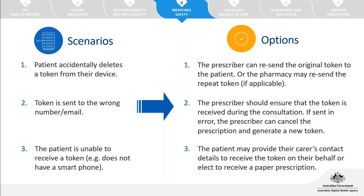If a patient is unable to receive a token because they don't have a smartphone, there are alternatives: the patient can provide a carer's contact details to receive the electronic prescription on their behalf, or they can elect to receive a standard paper prescription. Electronic prescriptions are an option, not mandatory. A QR code can also be printed and used in that printed form.